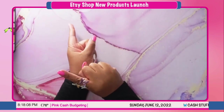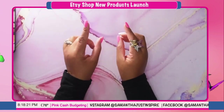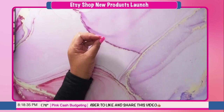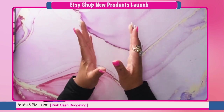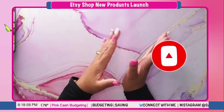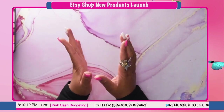Hey y'all, welcome to my channel, it's your girl Samantha again and I am back with another video. This video is going to be showcasing all my new products that I am launching in my Etsy store. By the time you watch this video they will be available for you to purchase. I'm going to go over each of them and show you some details. Please hit that subscribe button and turn on the notification bell so you won't miss an upload.